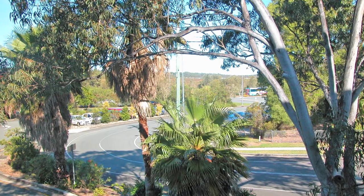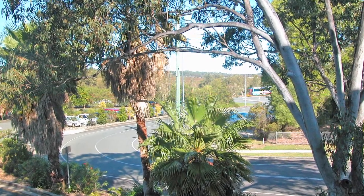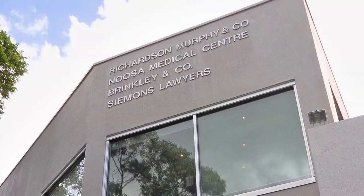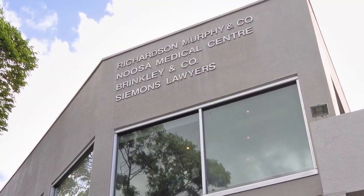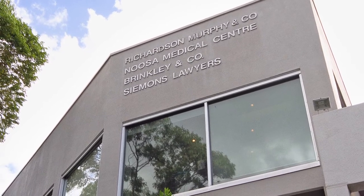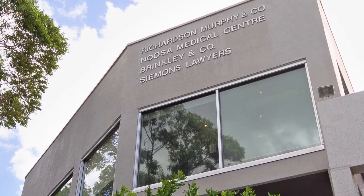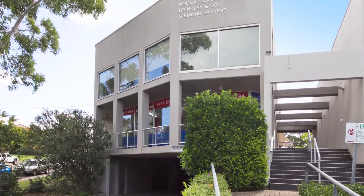Located at the entrance to Lanyana Way and Noosa Junction, the office is approximately 130 square metres of quality air-conditioned space, leased to an established legal practice since 1989. This first floor office has expansive views over the National Park. There is one undercover car park plus further off-street parking.